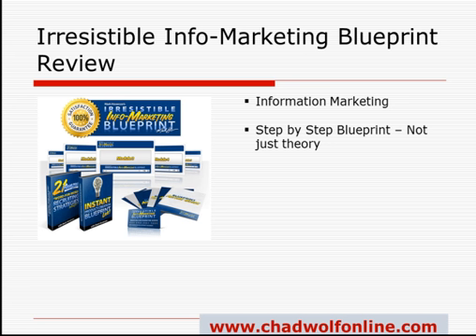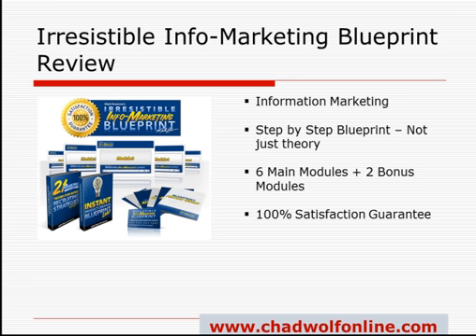I once heard the expression that when you market to someone, you sell them with the 'what' but hold back the 'how.' What you're getting in this program is the actual how. In this program, all in all, you're going to get six main modules and then two bonus modules, and for this review I'm going to go through all of that in more detail. The product also comes with a 100% satisfaction guarantee. Mark puts his money behind his products. If you're not completely satisfied, there is a return policy, so there's really no risk for you to check this out.